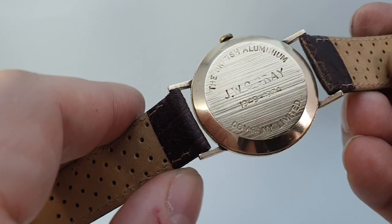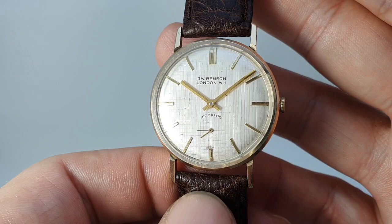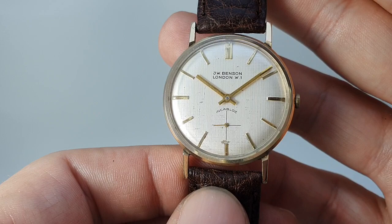I wonder if it was given to JW because it was a JW Benson — I wonder if they picked the watch to match the man. This was assayed in 1972 and given in 1973, so it's right towards the end of JW Benson watches.